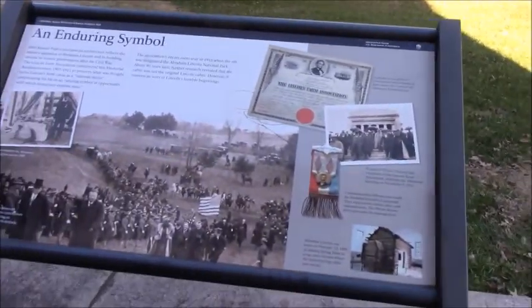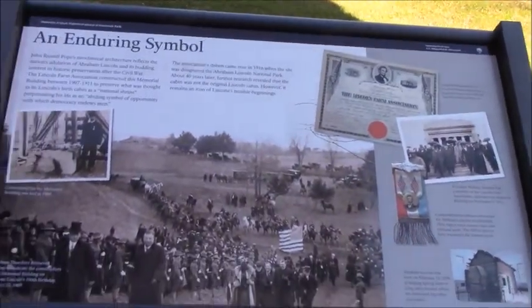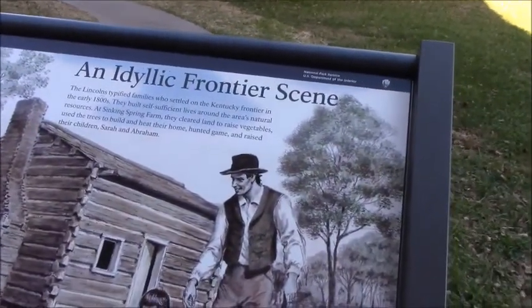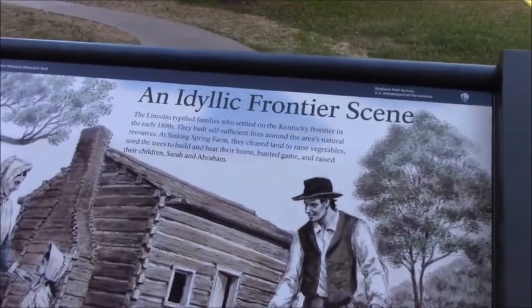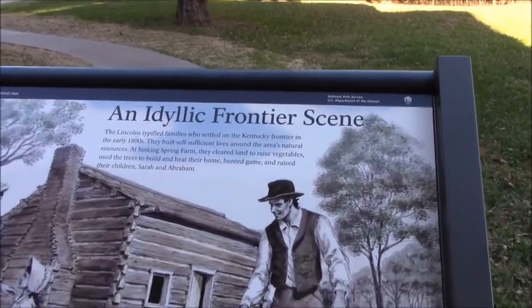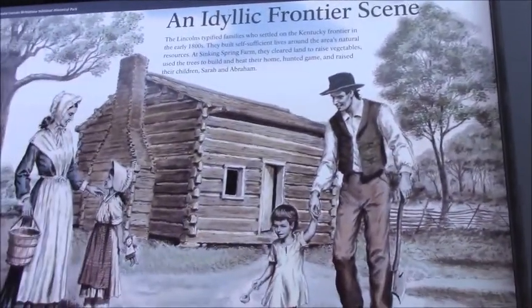Let's see what the plaques have to say. The information here usually supplements the film they have at the visitor center — it's about 15 minutes long. The Lincolns typified families who settled on the Kentucky frontier in the early 1800s. The film said they would have been middle class, maybe even upper middle class, which kind of surprises me because I always think about him growing up kind of hard scrabble, very very poor. But for the Kentucky frontier, that wasn't the case. It kind of blows my mind.